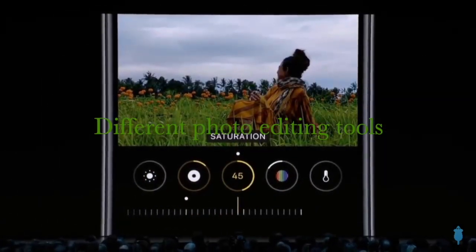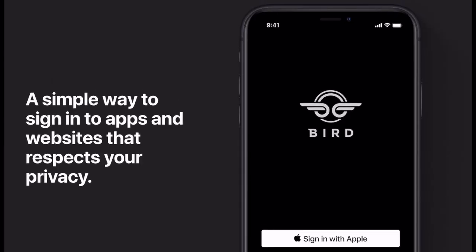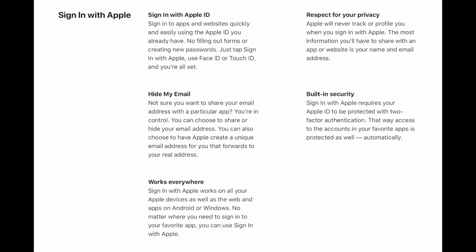Portrait lighting effect High Key Mono creates a beautiful classic look with a monochromatic subject on a white background. Apple has also focused more on privacy. Now we will be able to sign in with Apple, just like we used to sign in with Google or Facebook. Apple will create a virtual email address for us and send communications to our actual ID using that virtual ID, so it is going to be very private.